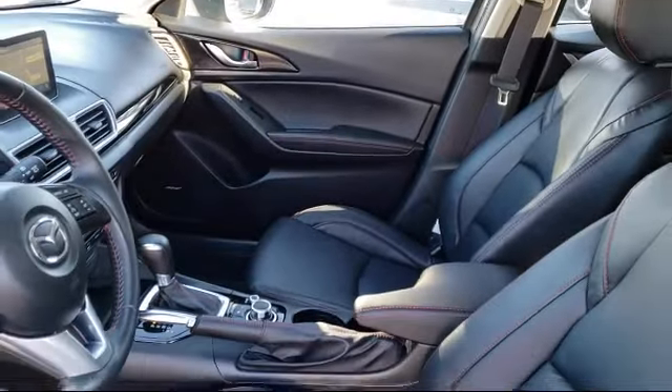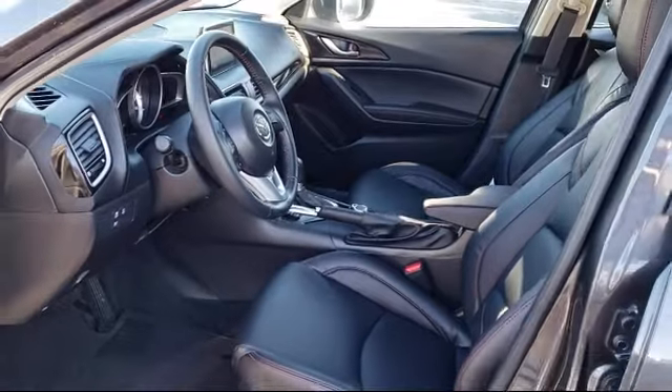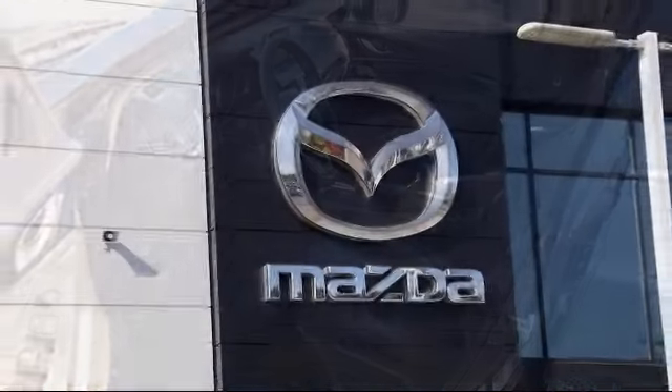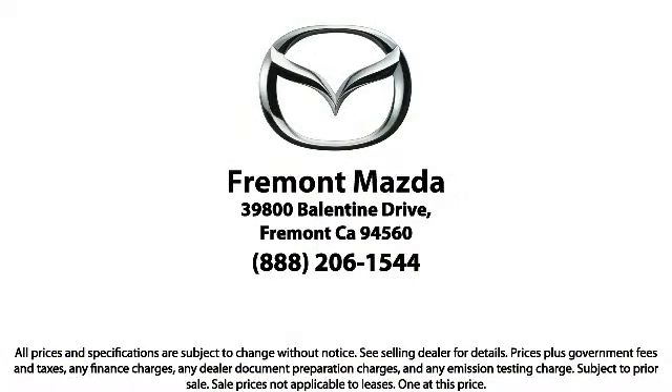Every certified Mazda comes with a 12-month, 12,000-mile certified warranty, plus free towing for the first year, and a 7-year, 100,000-mile powertrain warranty. Here at Fremont Mazda, our team of professionals is dedicated to making sure that your experience in purchasing a certified Mazda is pleasant and stress free.